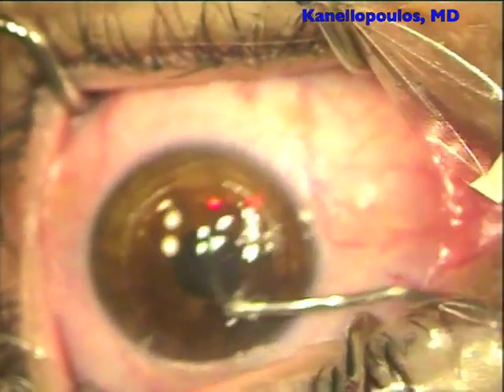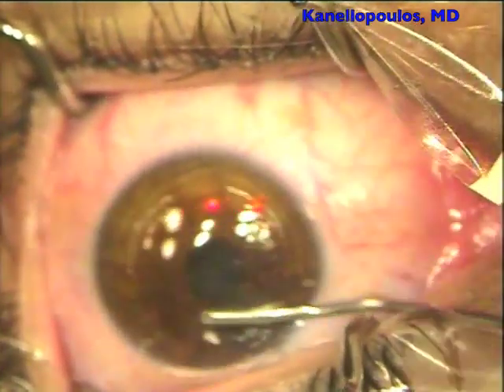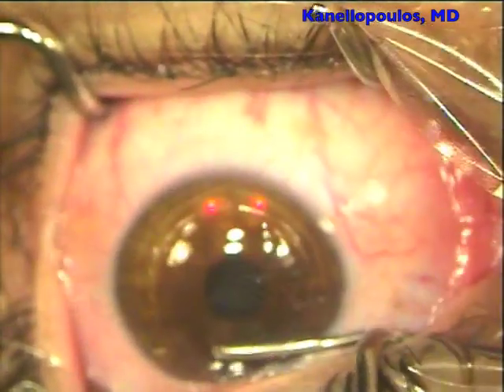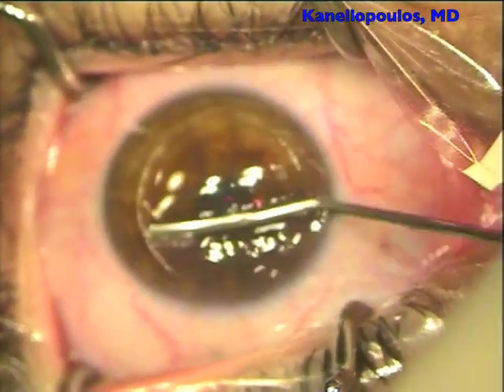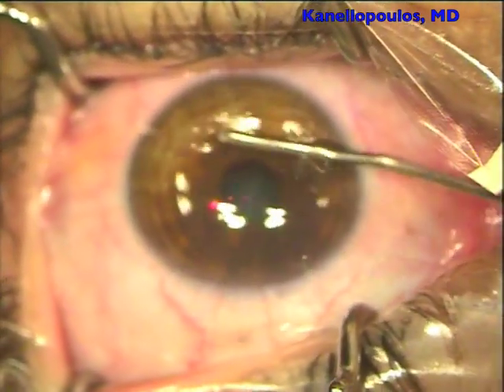You can see here now I'm in with my irrigation spatula. You can see how tenacious the adhesion is of the overlying flap to the underlying stroma, showing that there are physical bonds created with the LASIK-CXL combination at the end of that original LASIK procedure.